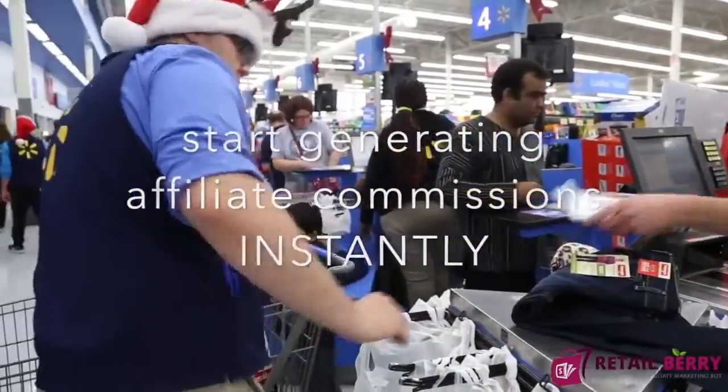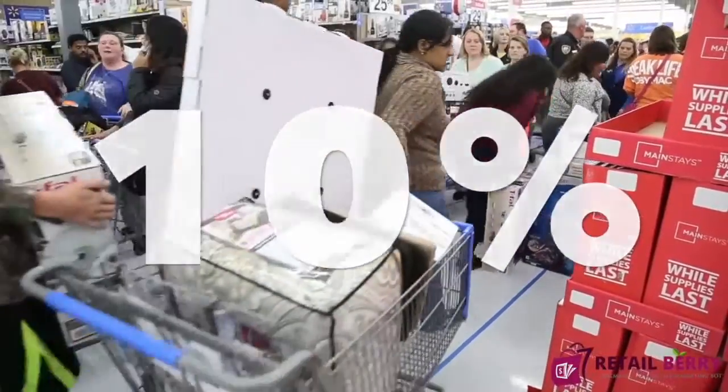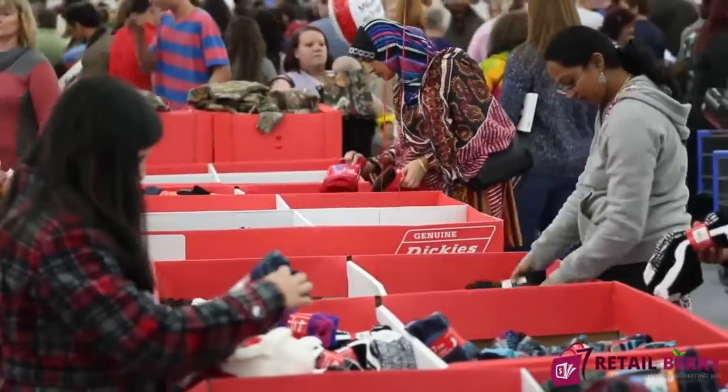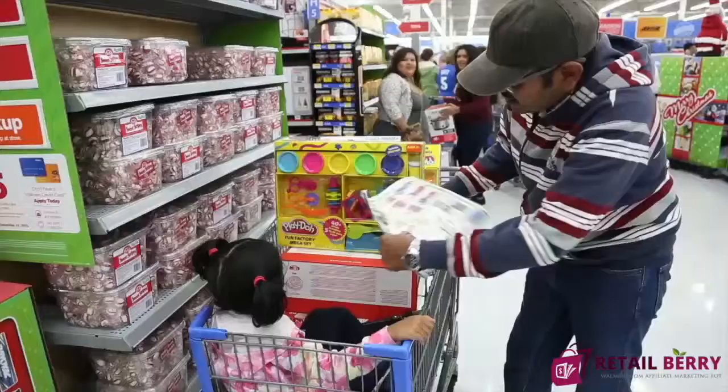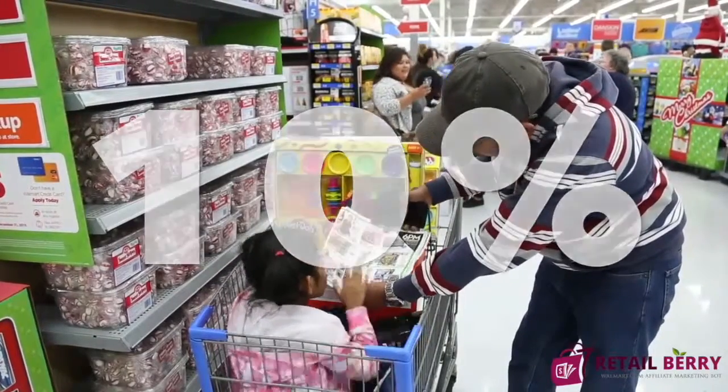They're going to put up to 10% of their earnings that you bring them directly in your pocket every time you help them sell those best-selling items. Yes, you heard that right — up to 10%.